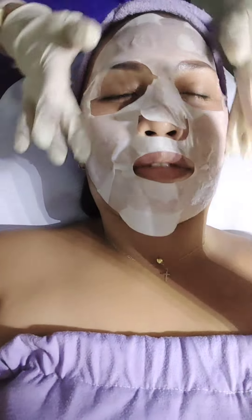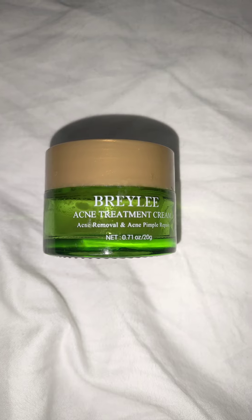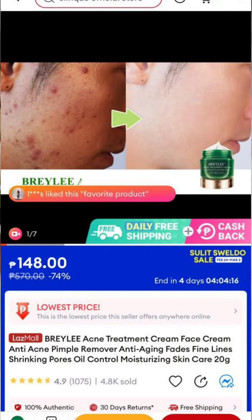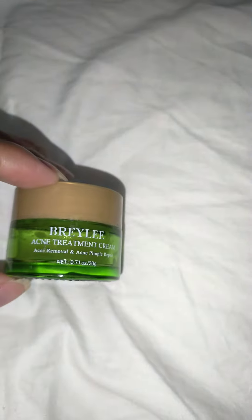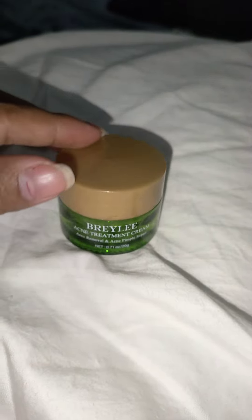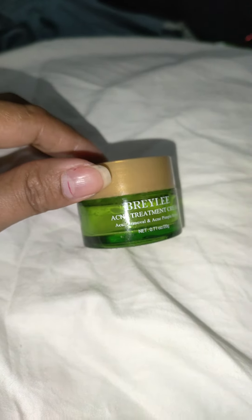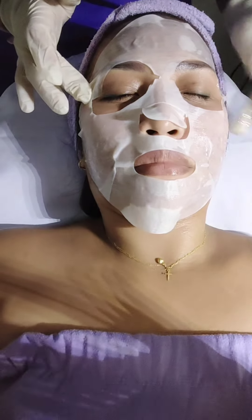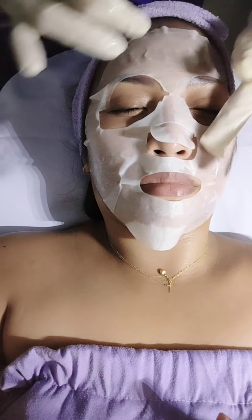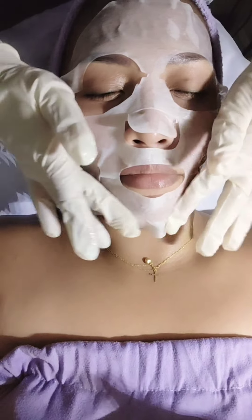This is the cream I was using. Since I started using it, my acne cleared. I also told my sister to use it and her acne cleared too. If you're having a problem with acne, maybe try this cream — it might help you, but I'm not saying it will definitely work for everyone since we're all different. But for me and my sister, it really worked.